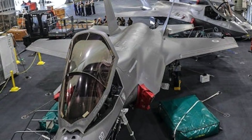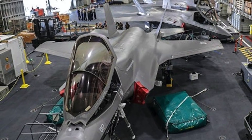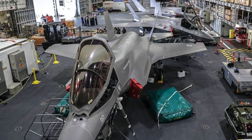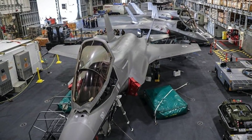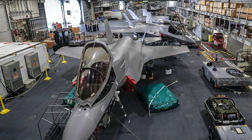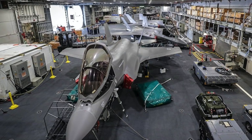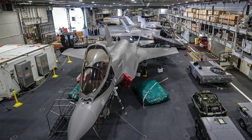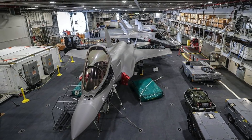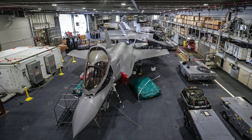The Lockheed Martin F-35 Lightning II is a single-seat, single-engine, all-weather stealth multi-role fighter undergoing final development and testing by the United States. The Pentagon began the F-35 program in 2001 with an aim to develop a cost-effective replacement for the U.S. military's F-15 fighters, F-16 and F-18 fighter bombers and reconnaissance aircraft, and A-10 close-in support warplanes. The F-35 has three main models: the conventional take-off and landing (CTOL), the short take-off and vertical landing (STOVL), and the catapult-assisted take-off but arrested recovery (CATOBAR) carrier-based variant.